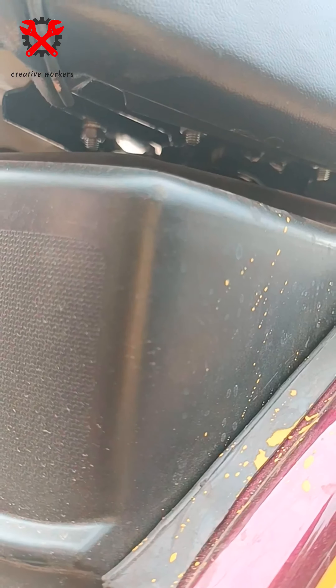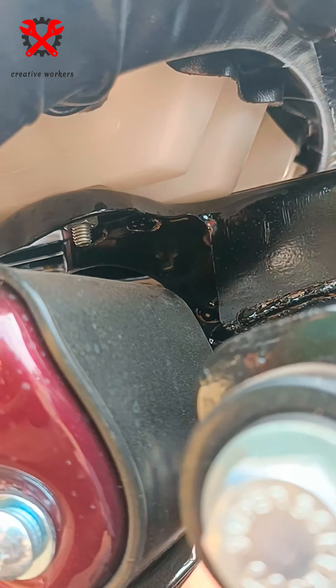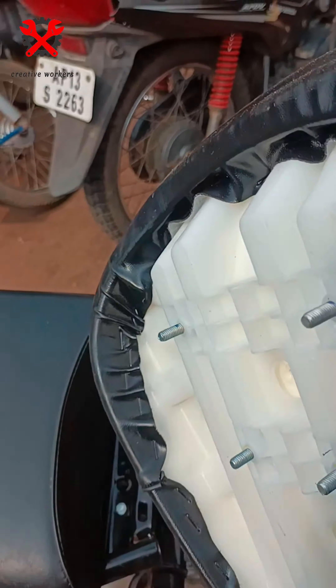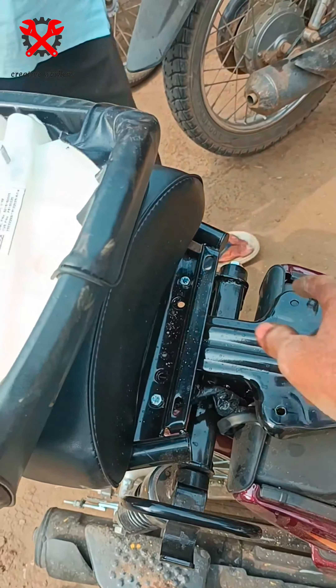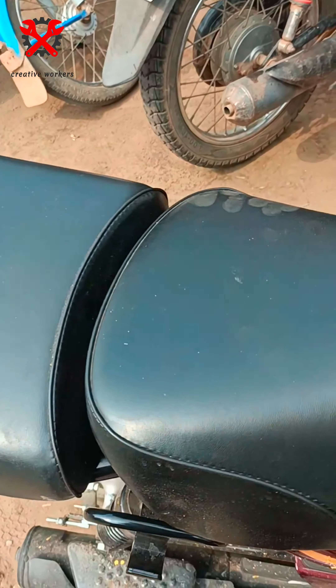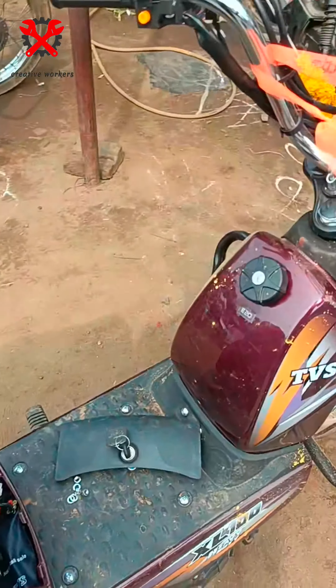If you want to open it for the first time, you can open the seat. We will begin the beginning. If you want to open the seat, you can open the black seat. You can open the seat and you can open the tank.